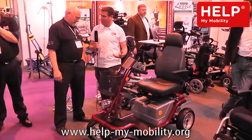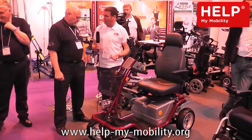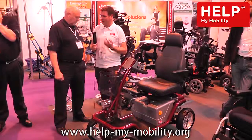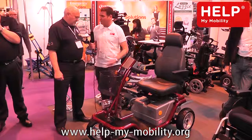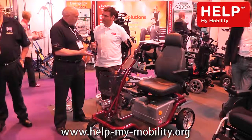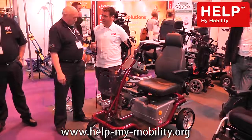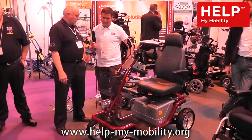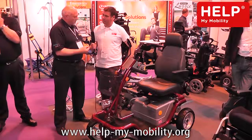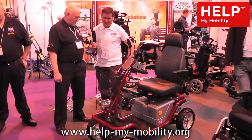Is there a typical buyer for this specification of scooter — younger people, people with farmland who want to get out? Well, it makes the older person feel young because this machine turns heads when it's out and about. People look at it flying by and coping with difficult terrain. Younger people also like it because it's quite a funky machine — it's cool — because of the design of it.